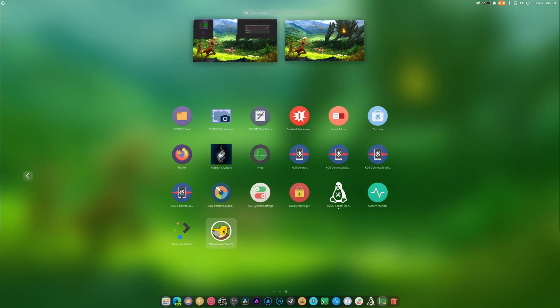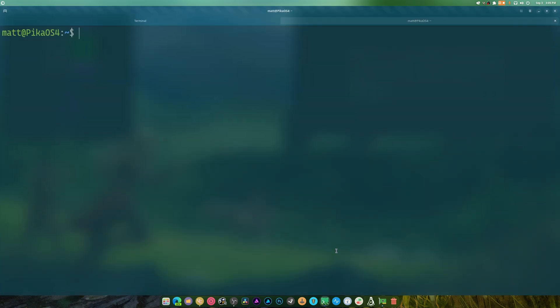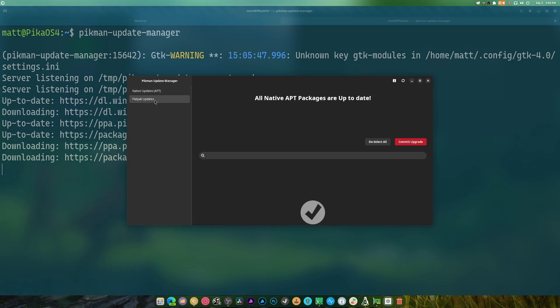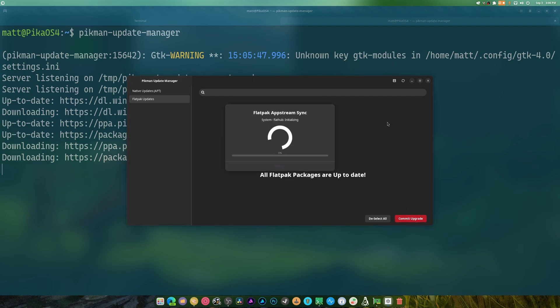Let's open that up and take a look. It's still pretty cool, I like it nonetheless. If I commit the upgrade - okay good, it seems to be doing better now.